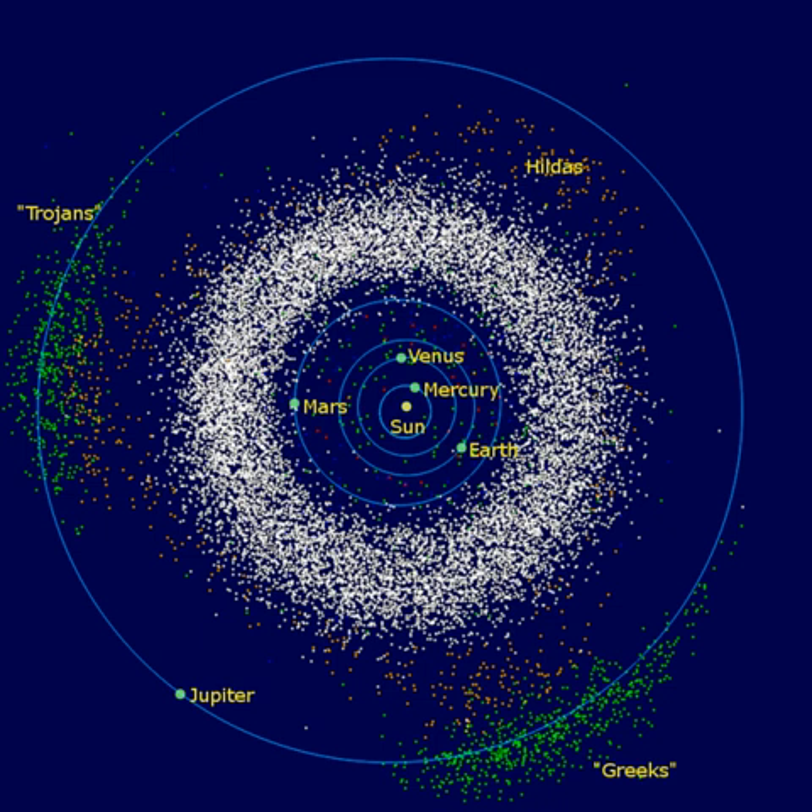Some fragments eventually found their way into the inner solar system, leading to meteorite impacts with the inner planets. Asteroid orbits continue to be appreciably perturbed whenever their period of revolution about the Sun forms an orbital resonance with Jupiter. At these orbital distances, a Kirkwood gap occurs as they are swept into other orbits. Classes of small solar system bodies in other regions are the near-Earth objects, the centaurs, the Kuiper belt objects, the scattered disk objects, the sedenoids, and the Oort cloud objects.